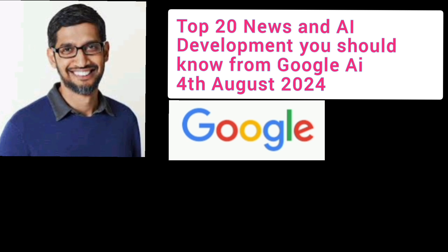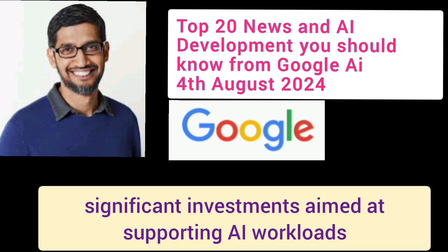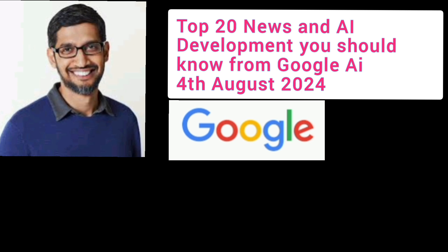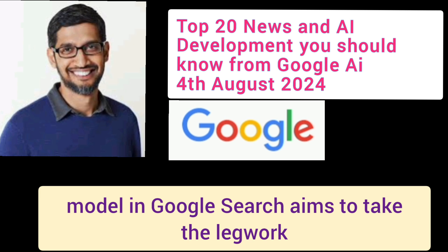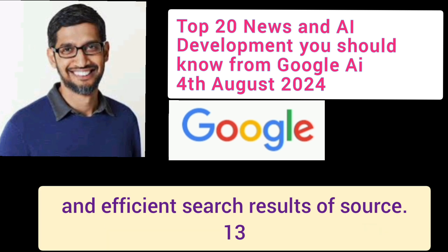Number 11: AI in Data Centers. Google is expanding its data centers, with significant investments aimed at supporting AI workloads and boosting economic impact in local communities. Number 12: AI for Personalized Search. The custom Gemini model in Google Search aims to take the legwork out of searching, providing more personalized and efficient search results.